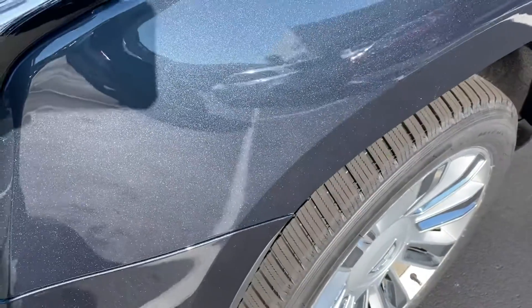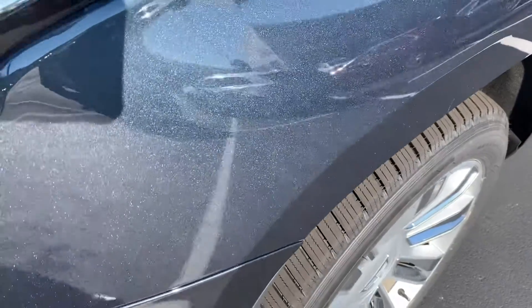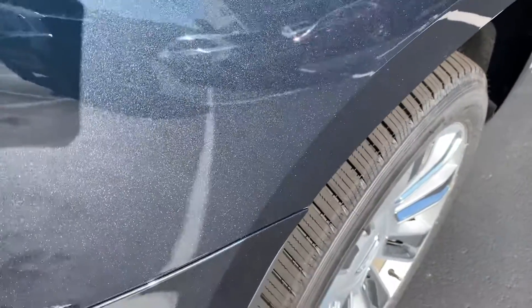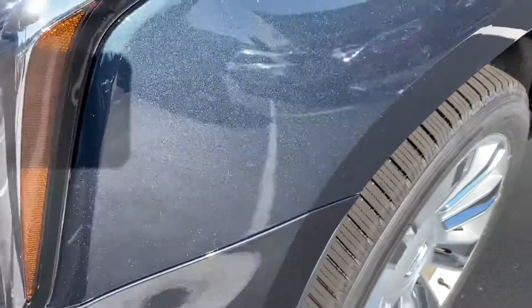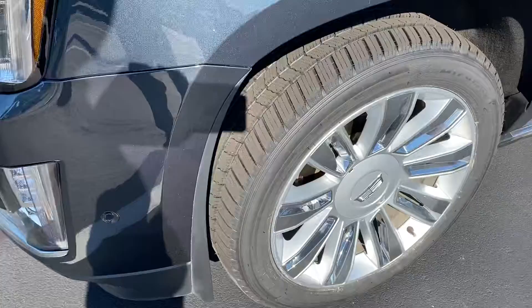I don't know if it comes through on the video — it's always kind of hard — but this is a shadow metallic, and when it's hitting the sun like this, it just pops. It is an absolutely gorgeous color, lots of metal flake, and it really looks great cleaned up and in the sun.